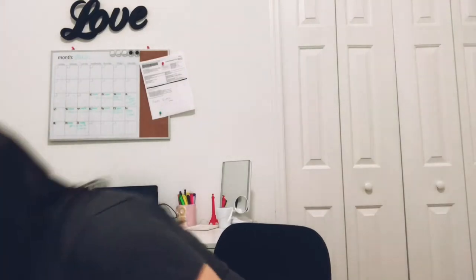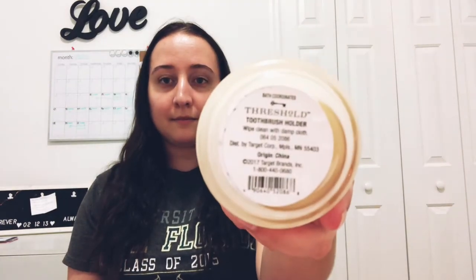I also got a new toothbrush holder, because I actually don't have one right now. I saw this one and I was like, that is so cute — it's like rose gold. It was about $13. Look how cute — it's so cute, I love it.